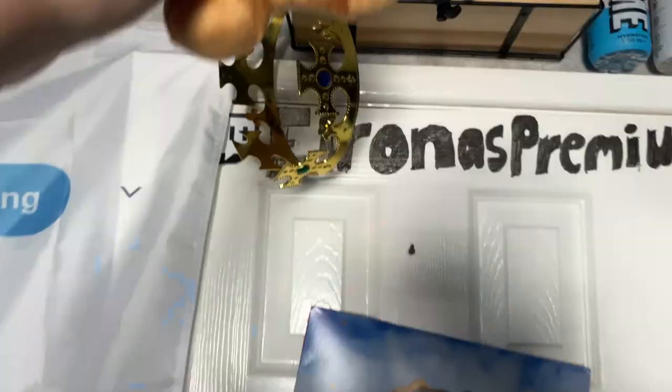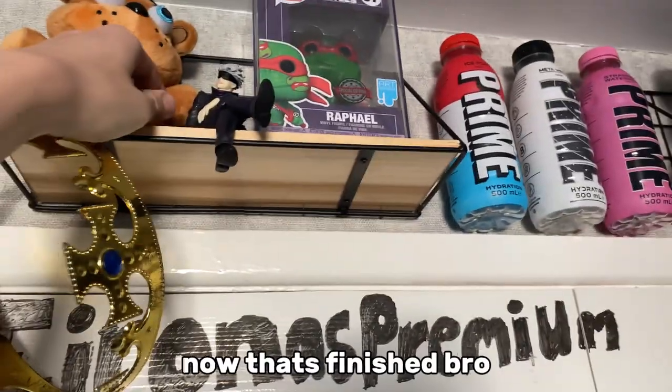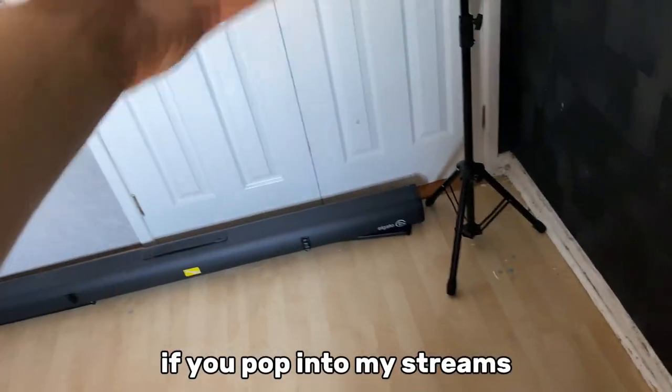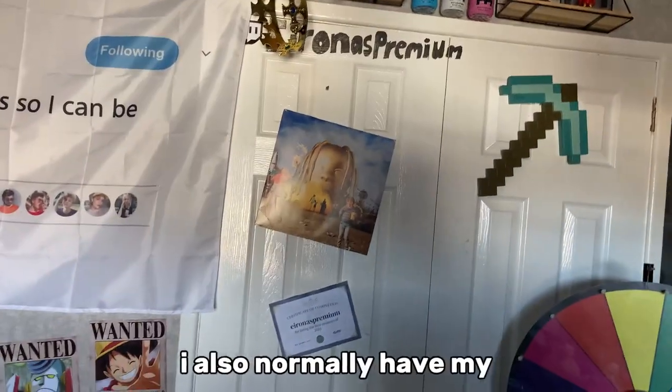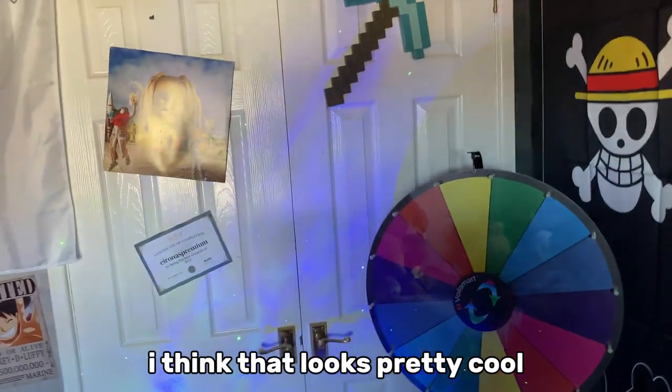I was just talking about him, chat. So that right there is my background. If you pop into my streams, you normally see it. I also normally have my galaxy projector on, so when it's dark and I'm streaming it normally looks really cool. I think that's pretty cool.